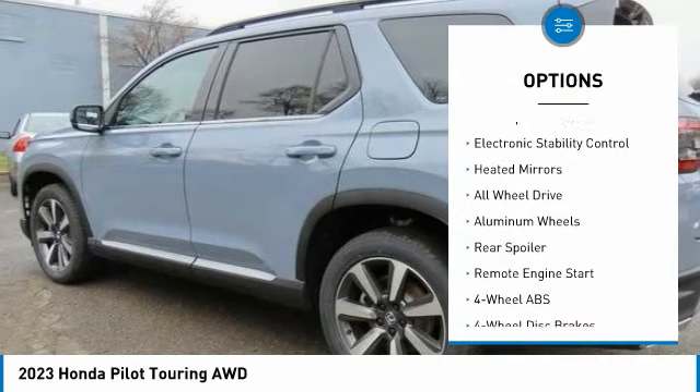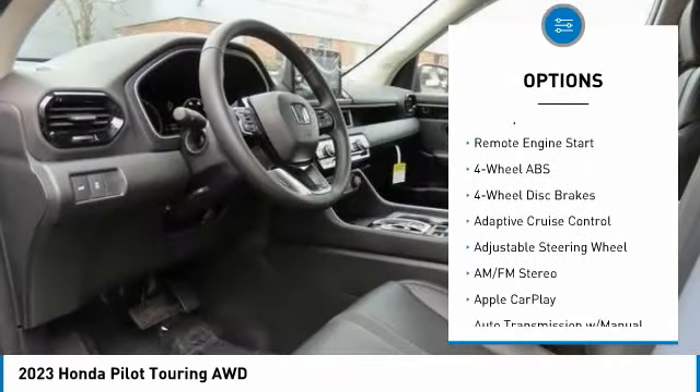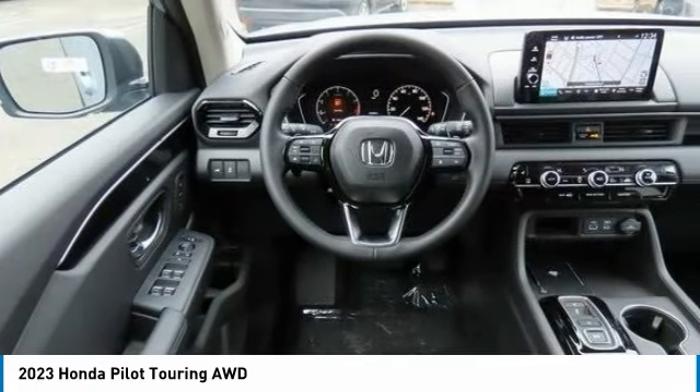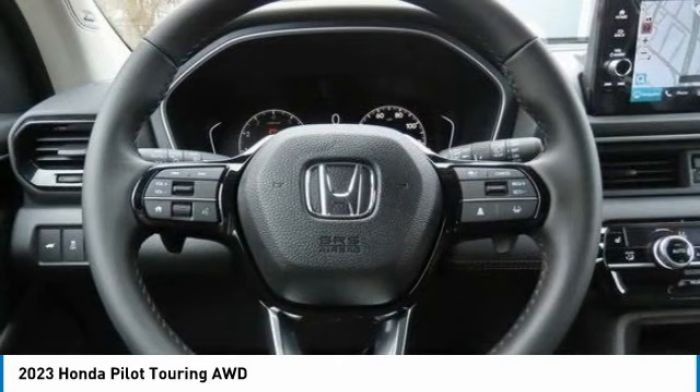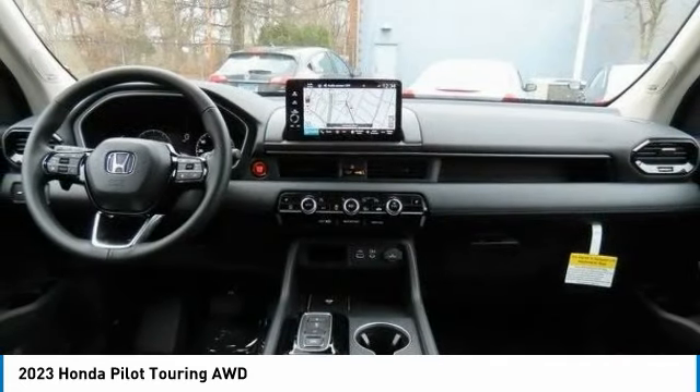Dual moonroof, blind spot monitor, electronic stability control, heated mirrors, all-wheel drive, aluminum wheels, rear spoiler, remote engine start. Come see the car for yourself.